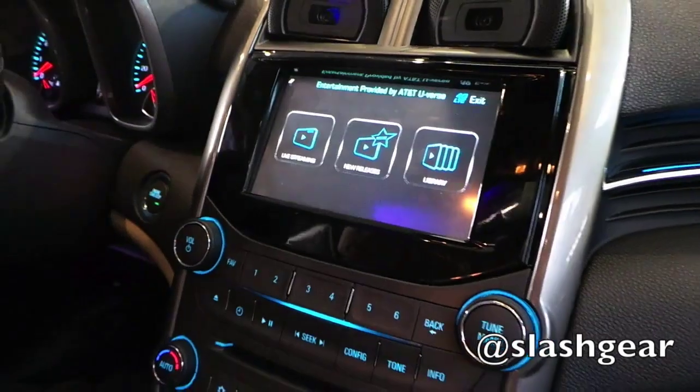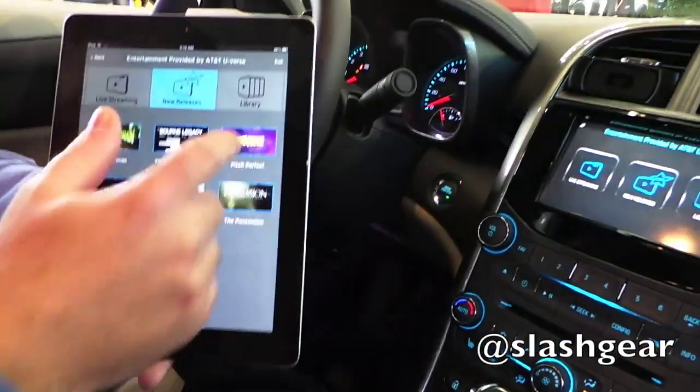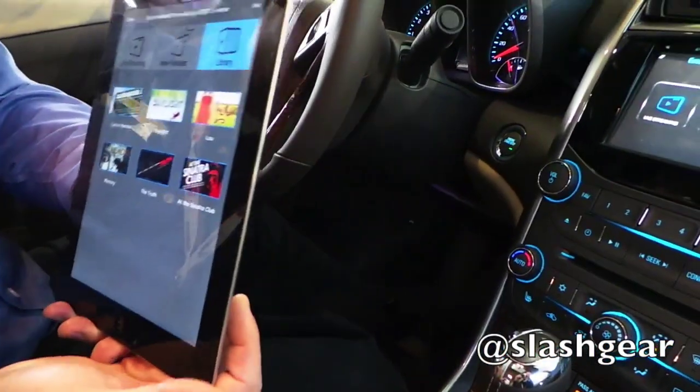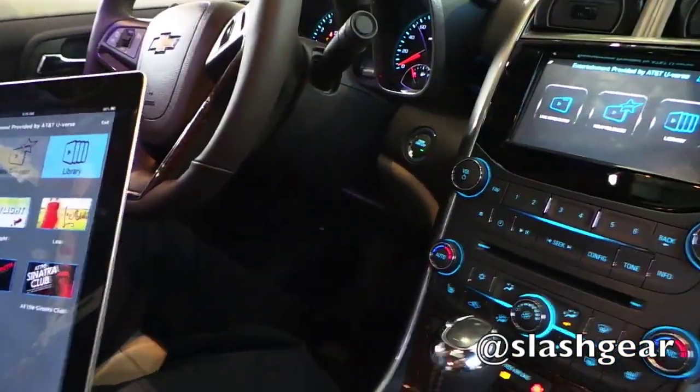We've also put a similar library on the tablet itself. So, for instance, if your children are in the back seat and they each had their own tablet, they could watch whatever they wanted instead of fighting over what's going on in the center screen.